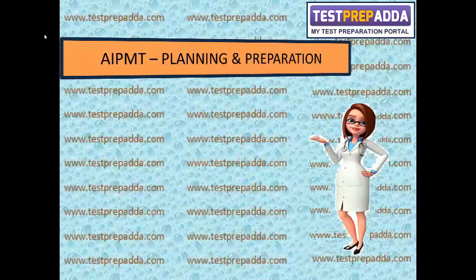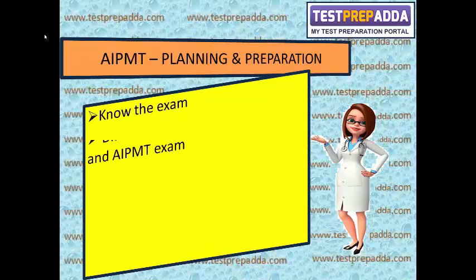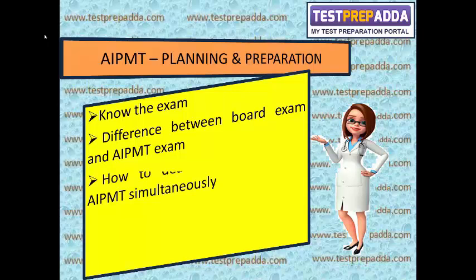In this video, I will talk about planning and preparation for AIPMT. The different points I am going to cover are: Know the Exam, the difference between Board exam and AIPMT exam, and how to deal with boards and AIPMT together.